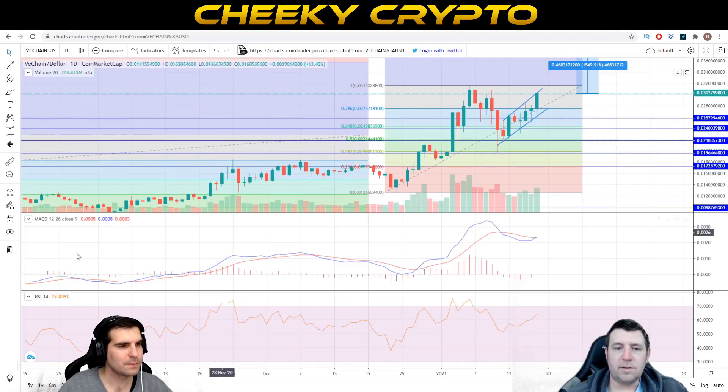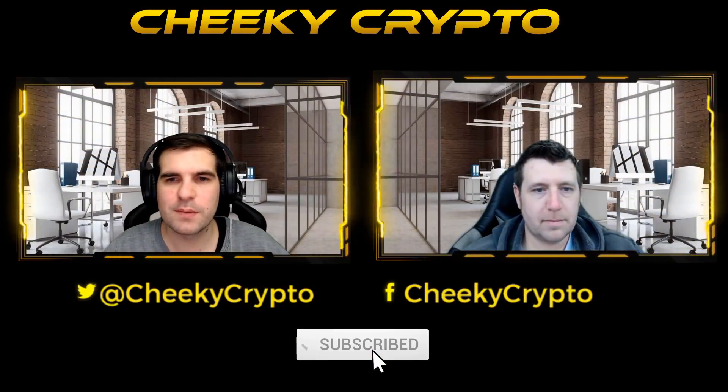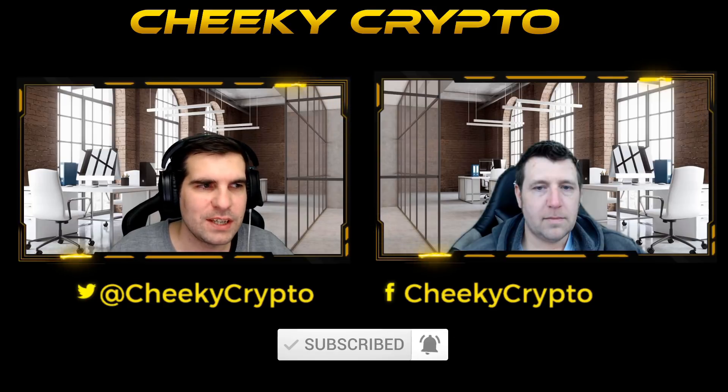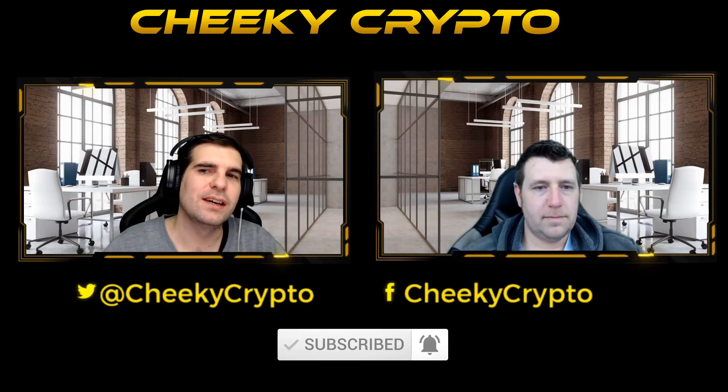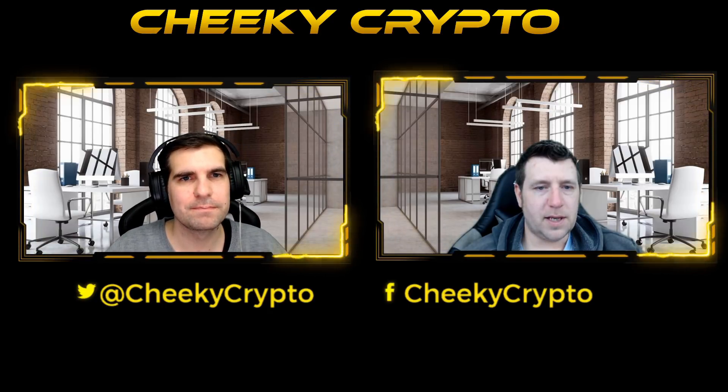There is so much potential in VeChain — definitely a fantastic project. If you find it useful, informative, or just a dash entertaining, go ahead and smash that like button. If you're new to the channel and not yet subscribed, do subscribe to be kept up to date with all the videos and live streams we do here at Cheeky Crypto. With all that said and done, we hope you have a fantastic day and we'll catch you all in the next one — take care.